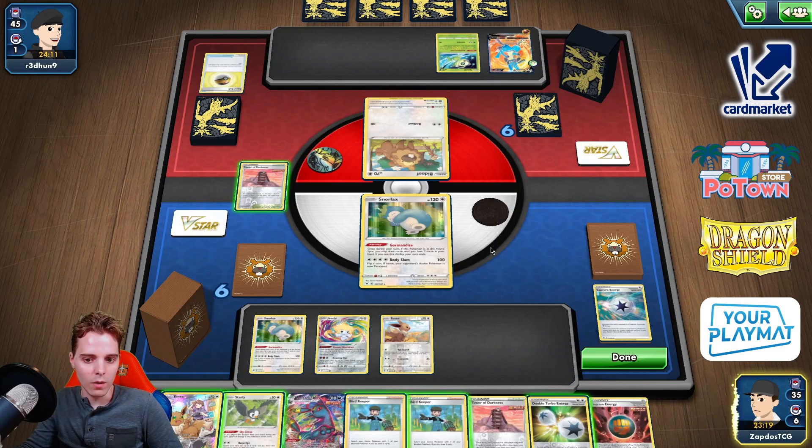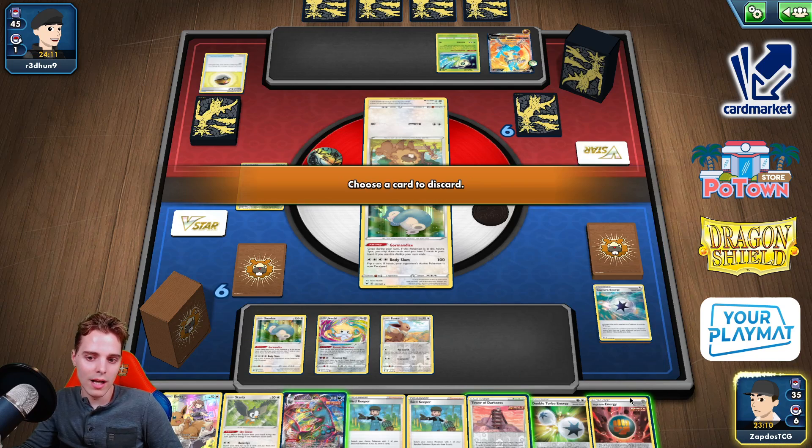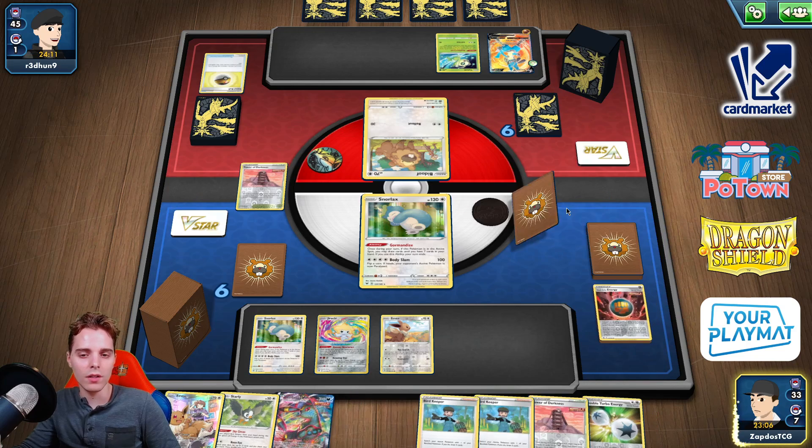We have another Bird Keeper. Bird Keepers everywhere. So let's go for Tower of Darkness, and we will get rid of an energy because I don't plan on attacking anytime soon against this matchup. I'm just going to try and showcase the Eldegoss Loop.